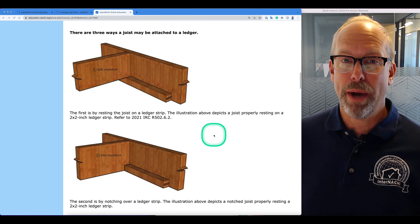Deck ledger boards should be made of at least two-by-eight pressure treated wood as a general rule. Band joists supporting a ledger must be a minimum two-inch nominal solid sawn spruce-pine-fir or better lumber, or a minimum of one-inch nominal engineered rim boards. This is per 2021 IRC R502.1.7. The tip of the lag screw should again be fully extended beyond the inside face of the band joist.